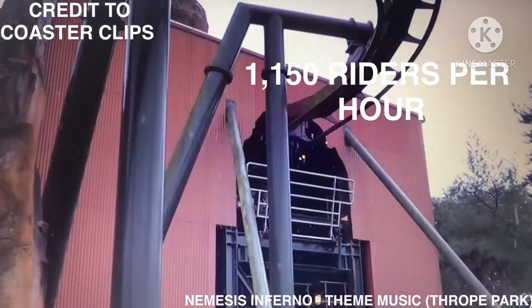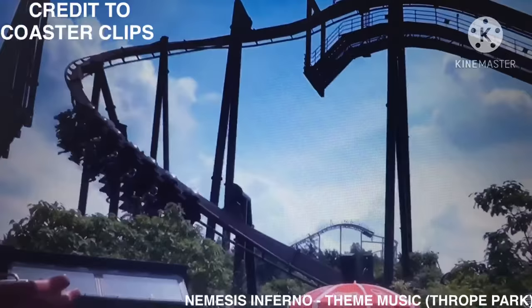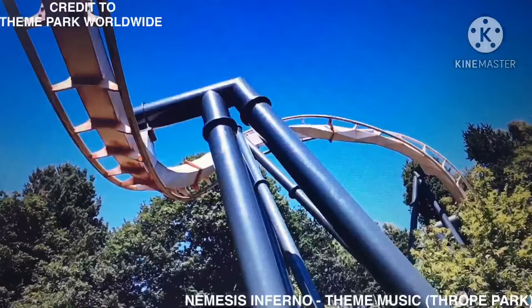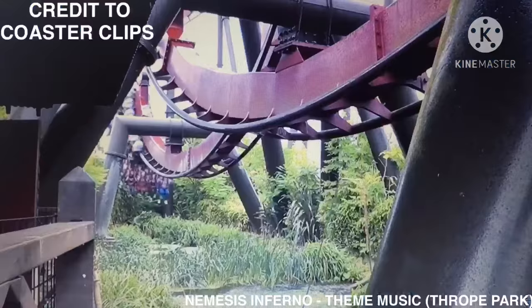Riders are arranged four across in a single row for a total of 28 riders per train. The capacity of the ride is 1,150 riders per hour. Nemesis Inferno is a B&M steel inverted roller coaster located in the jungle section of the park, and it is also Nemesis's sister after the first one was located at Alton Towers.